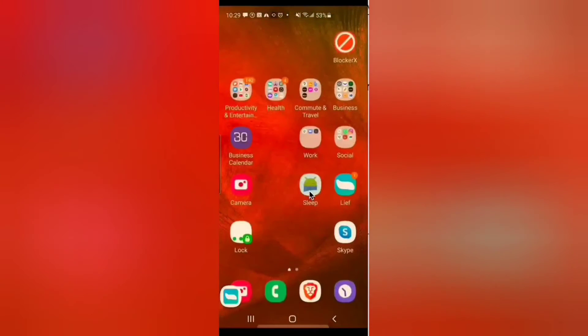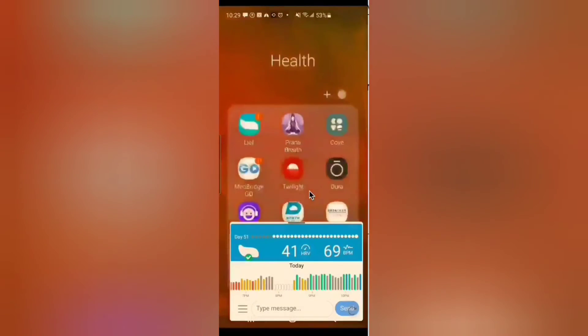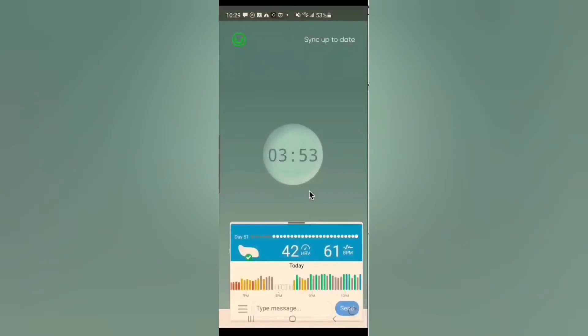But let's get back to my session for now. My HRV reading is looking good — it's at 40, about four minutes in.